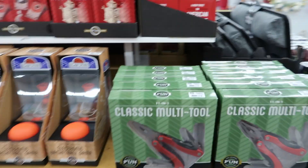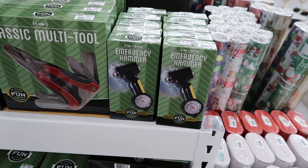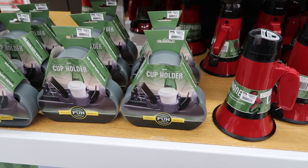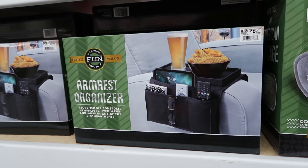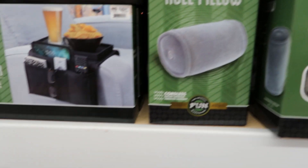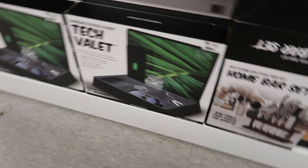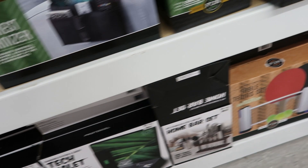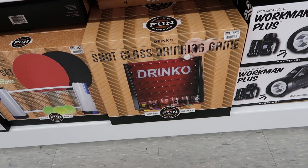Those are $15. And then they have this classic multi-tool set — that is $10 — and this is an emergency hammer, also $10. And they also have megaphones — $10. They have cup holders and this cup holder trio is $10 as well. Down here they have an armrest organizer for $10, a massage pillow and a weighted neck wrap also $10. Down here they have a tech valet — $15 — and they have this high rollers poker set for $15. And then down here there's a game called Drinco: it's a shot glass drinking game for $15.